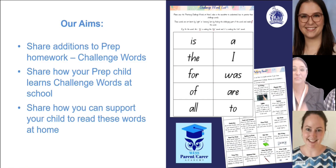In this video we are going to share additions to our prep homework for term two, particularly the introduction of challenge words. We will also share our expertise around the teaching of challenge words and how you can support your child to read these words at home through our homework program.